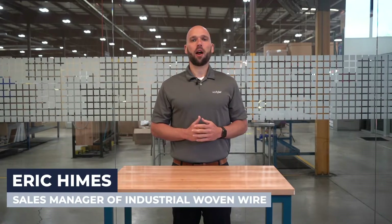Hi, I'm Eric, Sales Manager of Industrial Woven Wire here at W.S. Tyler. There are several questions you should consider before selecting a metal mesh solution for your process: What do I need the mesh to accomplish? What type of material am I working with? And when do I need the mesh by? Today we'll break down what welded wire mesh and woven wire mesh are, what they're used for, and how they compare in cost. This will give you a better understanding of which one will work best for you.